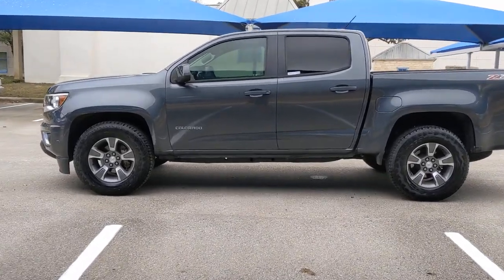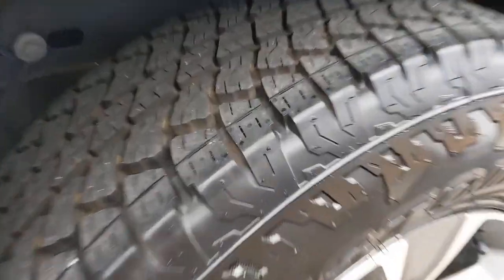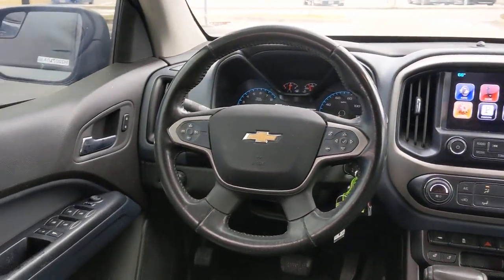These are just some of the great options this vehicle comes with: keyless entry, V6 cylinder engine, fog lamps, remote engine start, power passenger seat, satellite radio, backup camera, aluminum wheels, Bluetooth connection, trailer hitch.